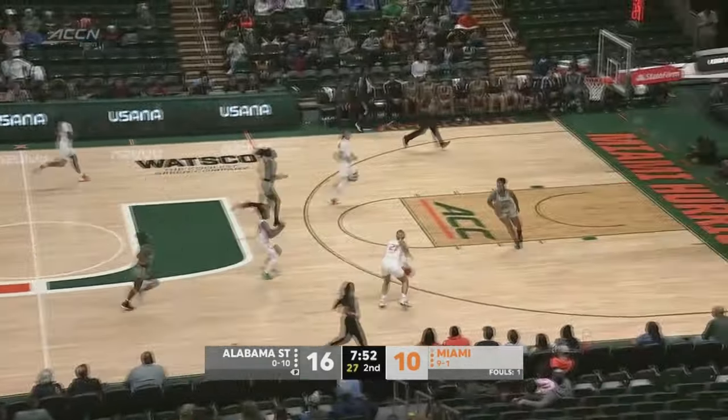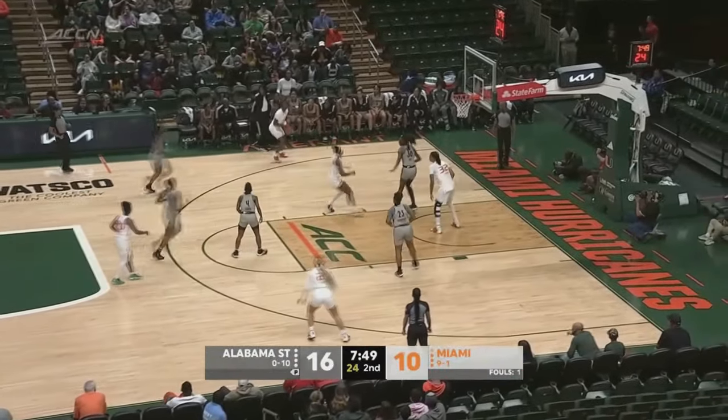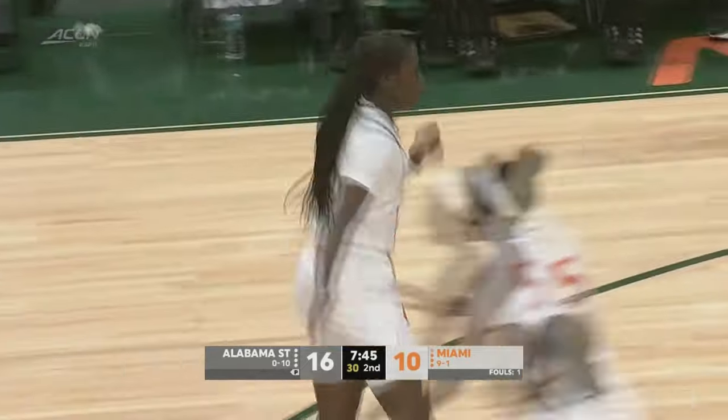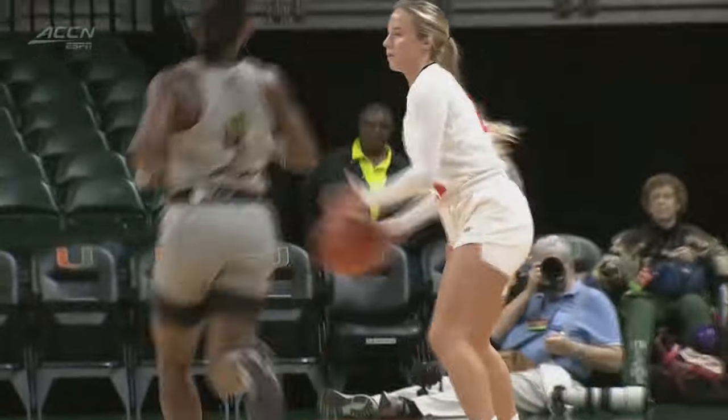That one stolen away by Stedman — she gets a handle on it. There's Williams for three, knocks it down. And that's what you were talking about before, Tamara — that type of defensive intensity.